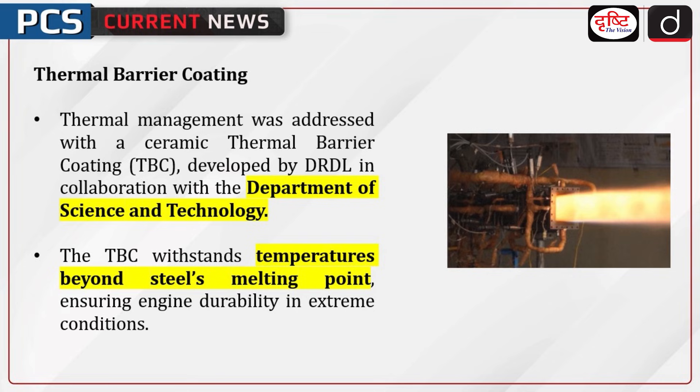Thermal management was addressed with a ceramic thermal barrier coating (TBC) developed by DRDL in collaboration with the Department of Science and Technology. The TBC withstands temperatures beyond steel's melting point, ensuring engine durability in extreme conditions.